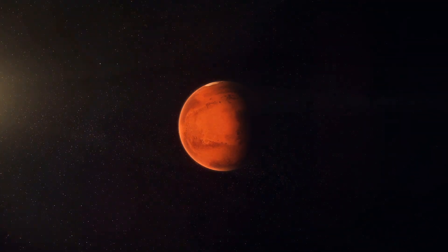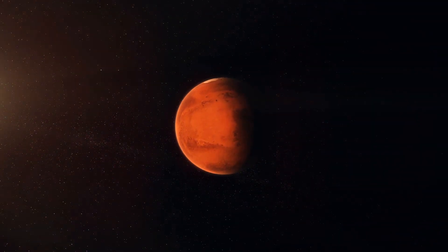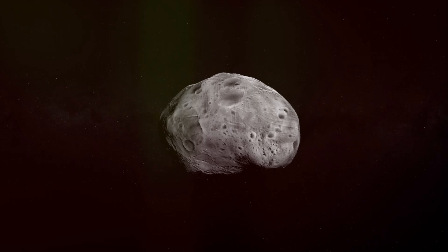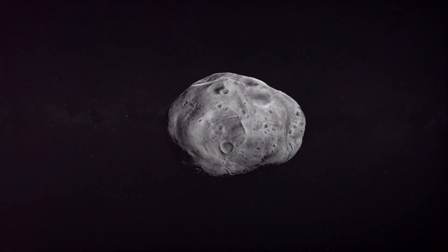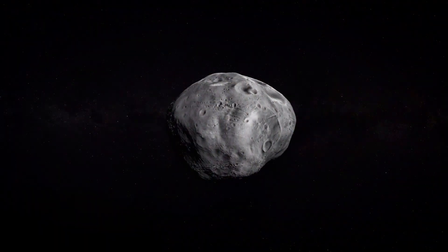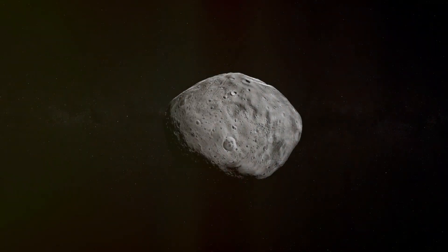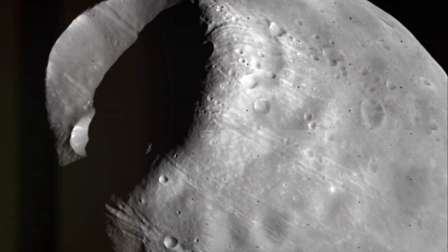It was a moon, a Martian moon, the first of its kind ever discovered. Hall named it Phobos, after the Greek god of fear, son of Ares, the Greek equivalent of Mars. Phobos, this tiny celestial body, was a testament to Hall's unwavering determination — a testament to human curiosity, to our unquenchable thirst for knowledge about the universe we inhabit.